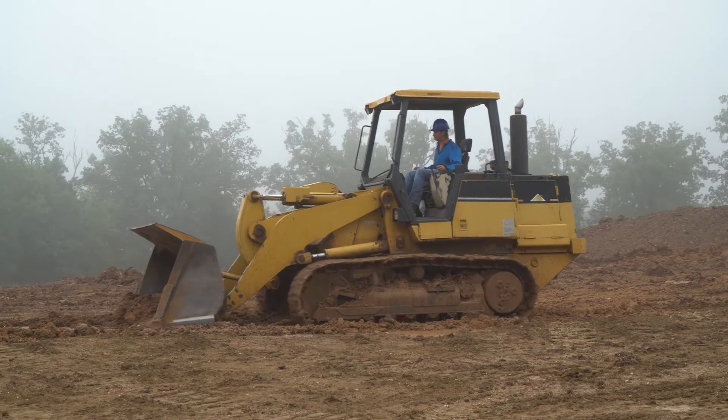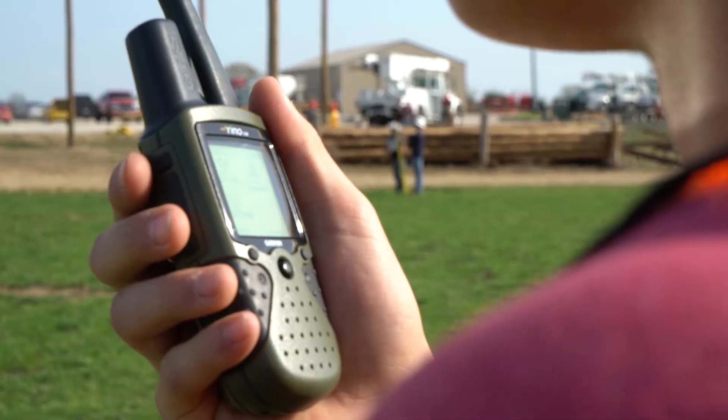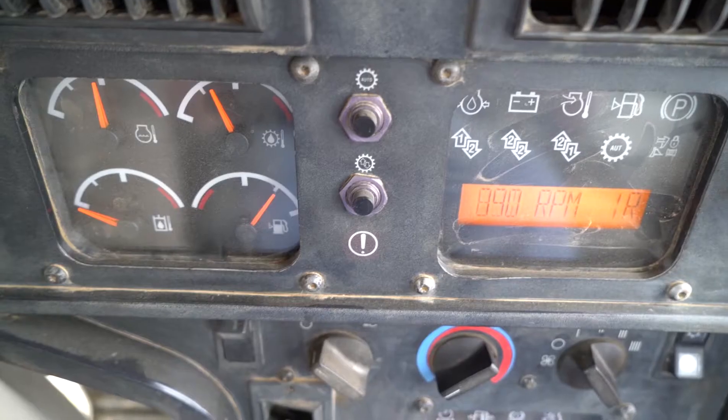Our Civil Construction Technology program takes our popular HEO program and basically takes it to the next level. Our Heavy Equipment Operations program is going to teach you everything you need to know from an operational standpoint — how to operate all this cool equipment — and then our Civil Construction Technology major actually takes that to more of a management type level.